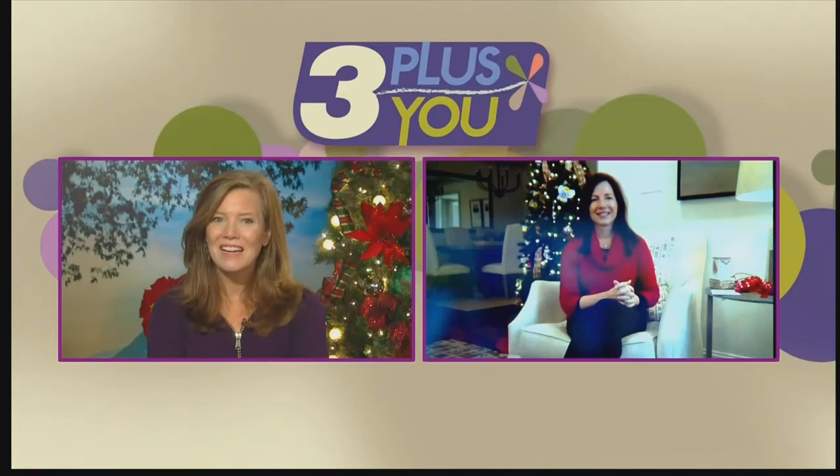We are just a couple of weeks away from Christmas, and this morning we're going to do some Christmas shopping for you, courtesy of our good friend Melissa Lale at the Chattanooga Market, now the Holiday Market.